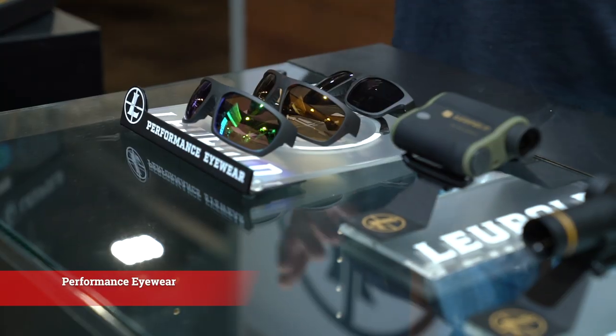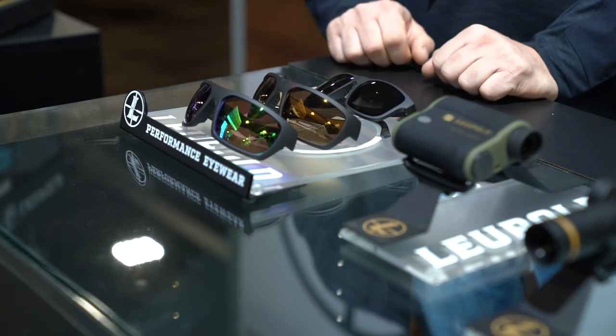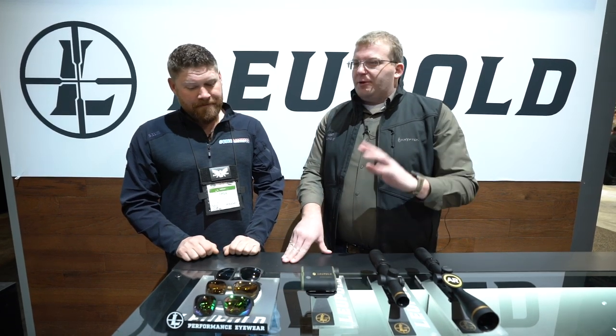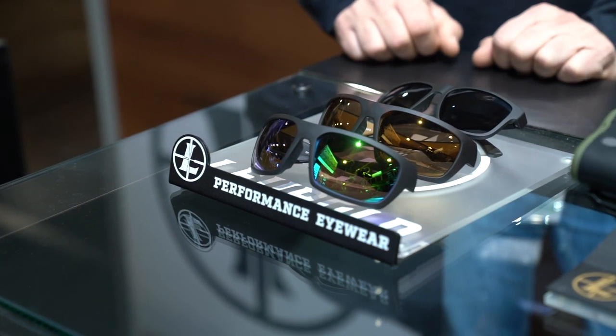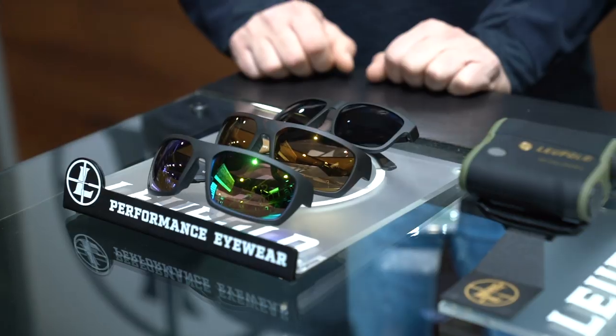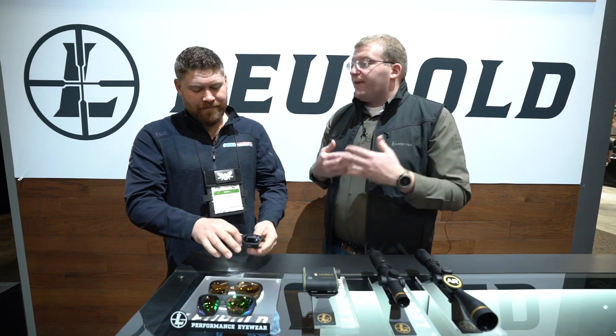One of the most exciting things is a new line of eyewear — it's a totally new thing, but it still makes sense as optics. They're designed, machined and assembled in the USA just like our rifle scopes, red dots and everything like that. It's going to be launching to consumers in April. We've got five different styles available with a couple different product lines, different colored lenses and things like that. It's optics adjacent, right in our wheelhouse, and we leveraged all 113 years of our experience to make sure they were perfect.